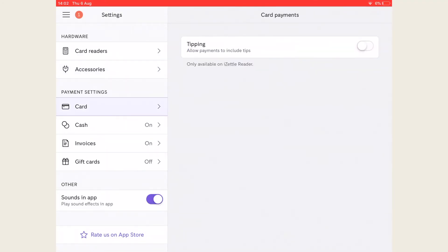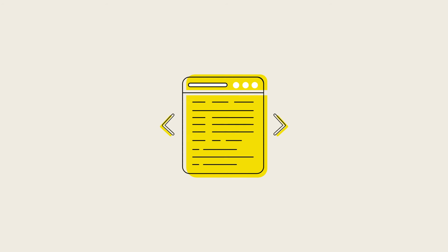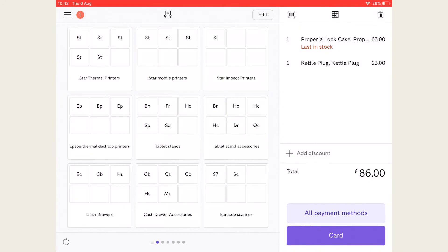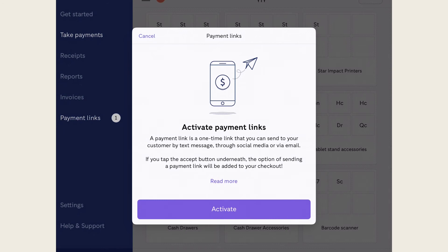To enable tipping, you need to go into the settings and tap this toggle in order to enable tipping for the card reader. For businesses that want to take orders or bookings remotely, iZettle have a really useful feature for payment links. You can choose to send your customer a link by text message or any app installed on your device like WhatsApp or email. Make sure you activate this first in settings — go to the tab in the left-hand sidebar, click activate and follow the steps from there.